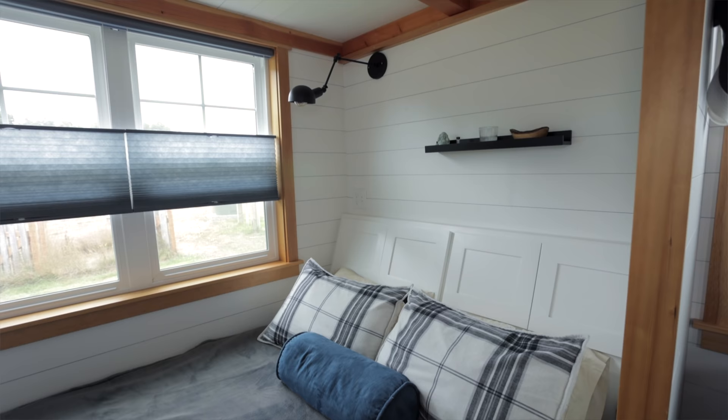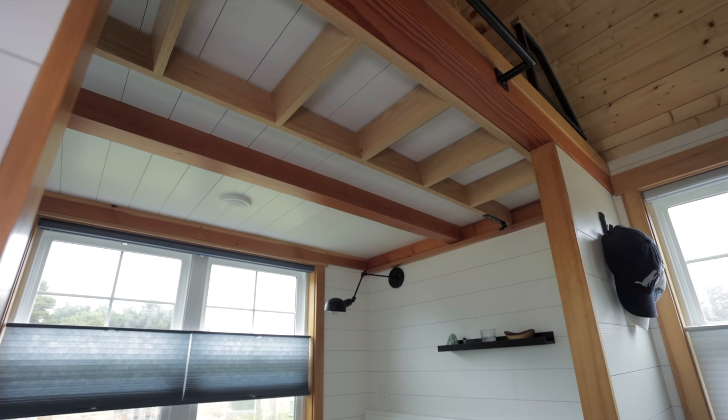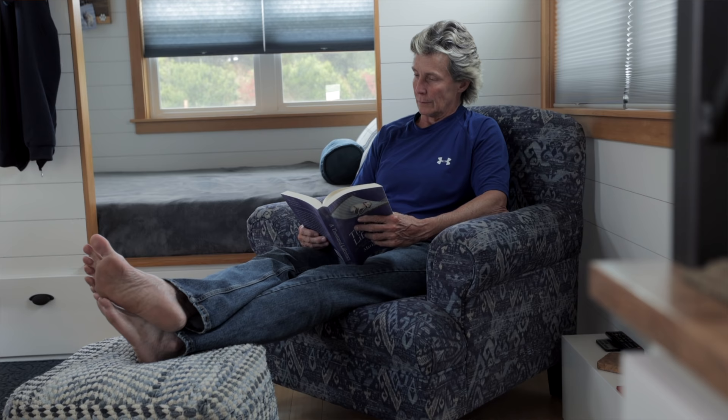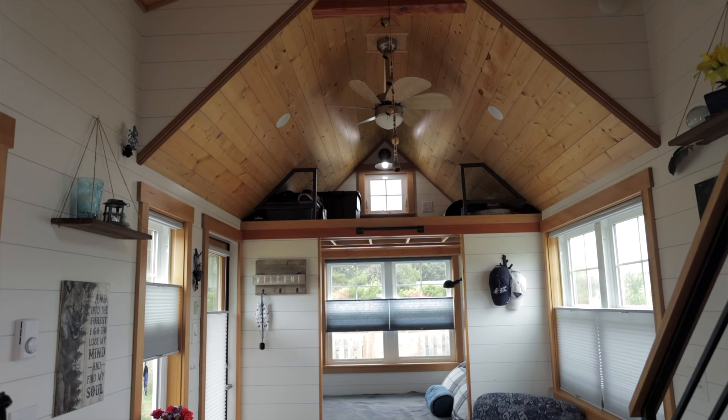You can see my downstairs bed — it's like a day bed, it's where I spend most of my evenings, also good for guests and good seating. The storage loft ladder is stored right up in here — really convenient, you just drop it down and hide it away when you don't need it. I have my big comfy chair, which I love. It fits — it's a tiny house, but it's a great chair.